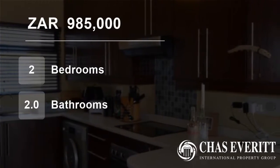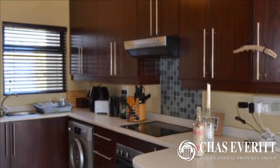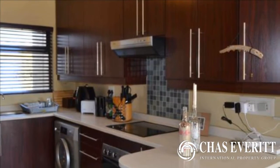Welcome to this two-bedroom flat for sale in Greenstone Hill, Edinburgh, Gauteng, South Africa for R985,000.